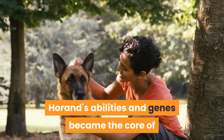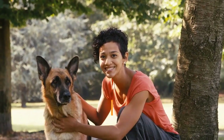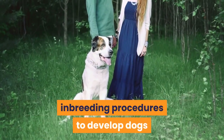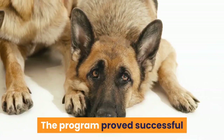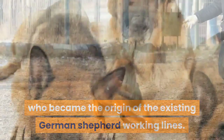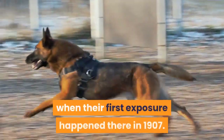Horand's abilities and genes became the core of the breeding system for working line German Shepherds and set the foundation for developing working line types. Using Horand's bloodline, Stephanitz continuously worked on inbreeding procedures to develop dogs purposefully for working. The program proved successful when Schwaben and Beowulf emerged from Horand, becoming the origin of the existing German Shepherd working lines.